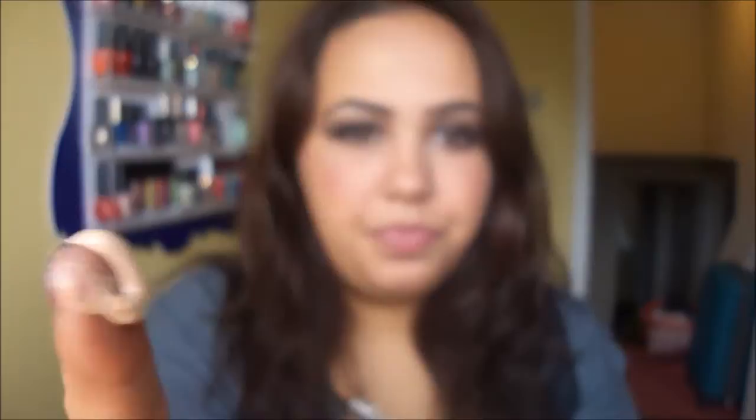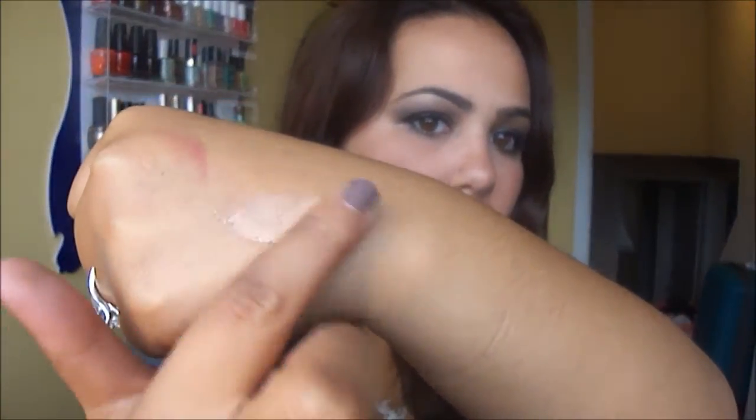One thing about BB creams — when I first gave them a shot I was a little taken aback. They are very watery in a sense. Not that they come out watery, as you can see from the texture here, but when you blend them they end up being very creamy yet very watery. I would say they are a little bit difficult to blend and very different from what I was used to.